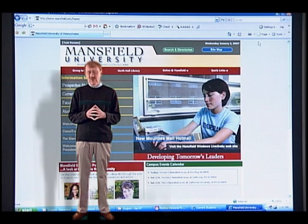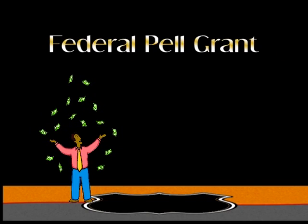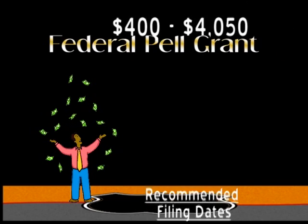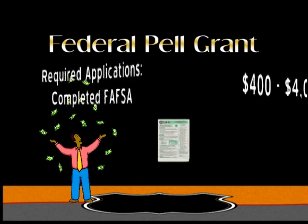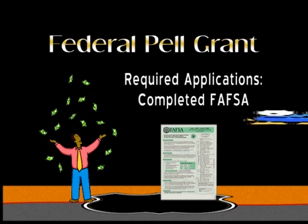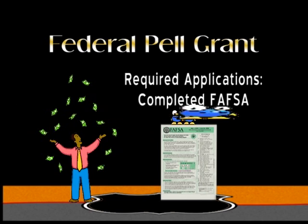The first grant is the federal grant, called the Pell Grant. That could be anywhere from zero up to a little above $4,000, or any amount in between. You don't have to complete any other forms for Pell Grant consideration other than the FAFSA form.